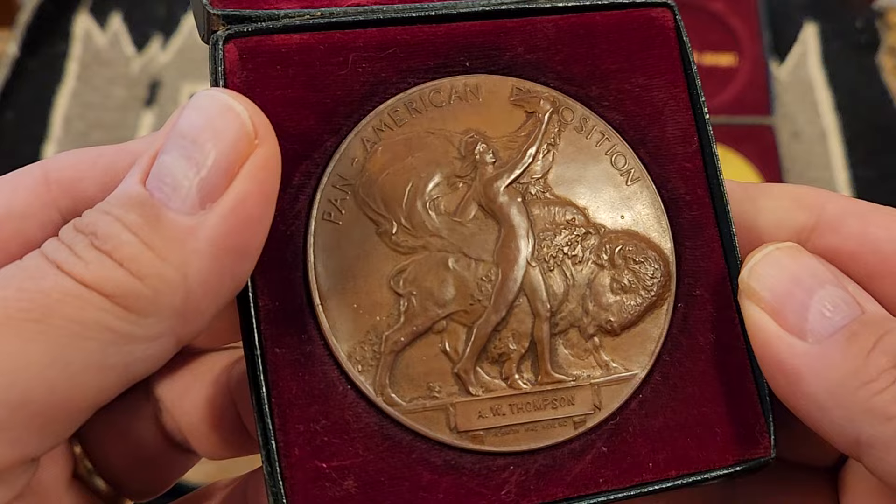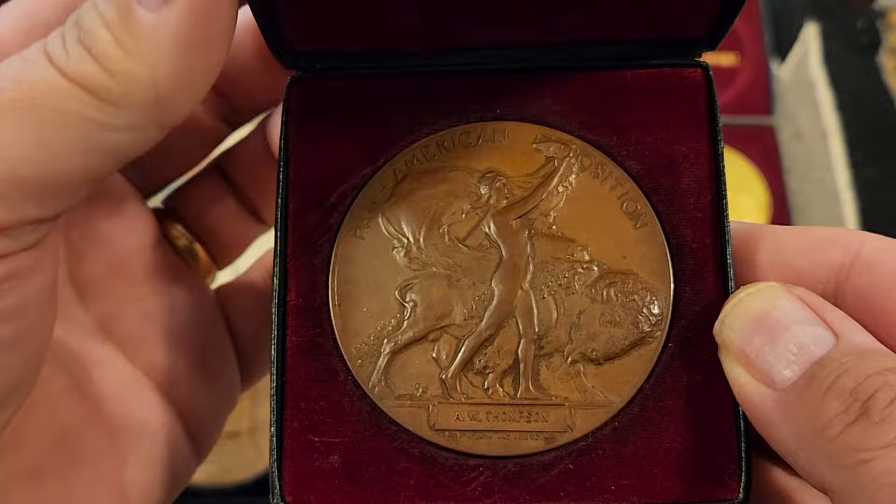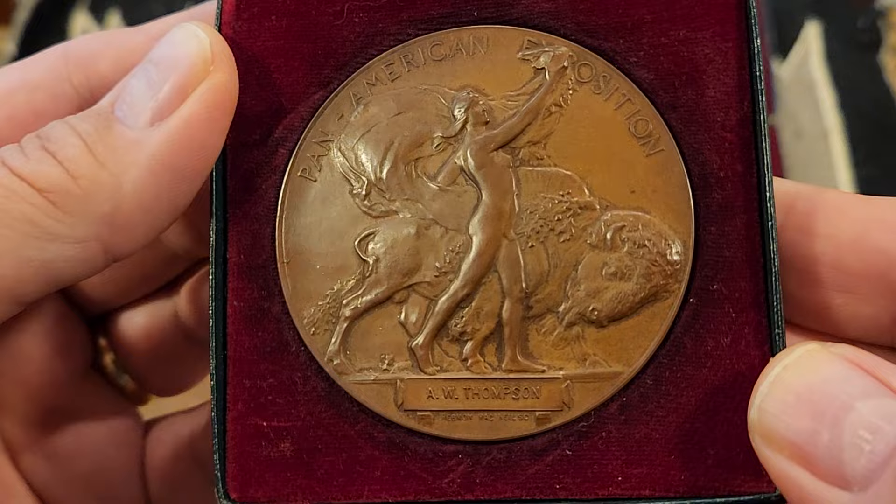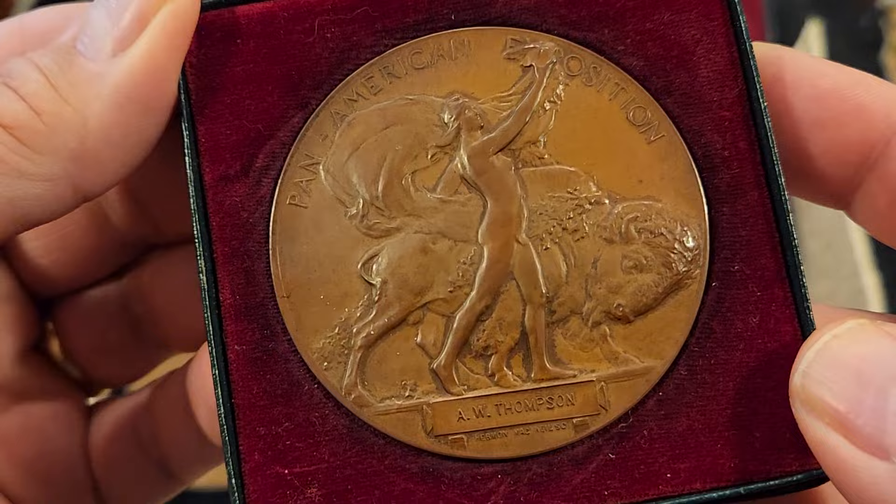I acquired my first Pan American medal in an online auction in 2016 after about a six-month search. It's a bronze medal in its original velvet-lined box, awarded to A.W. Thompson, whose exhibit is listed as prehistoric implements in the exhibition guides. The medal surpassed all of my expectations — images and even video footage just don't do these medals justice. They are stunning in hand.